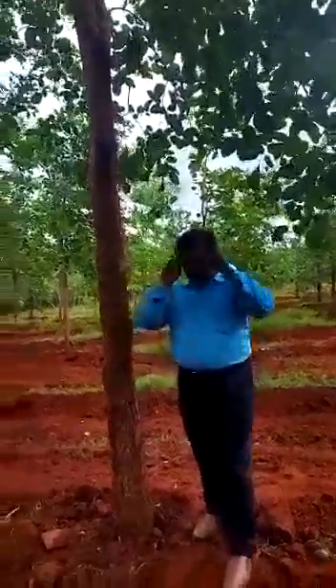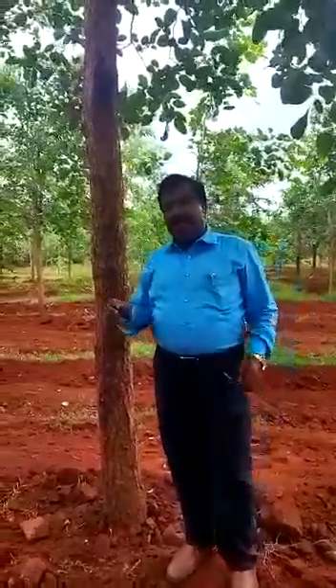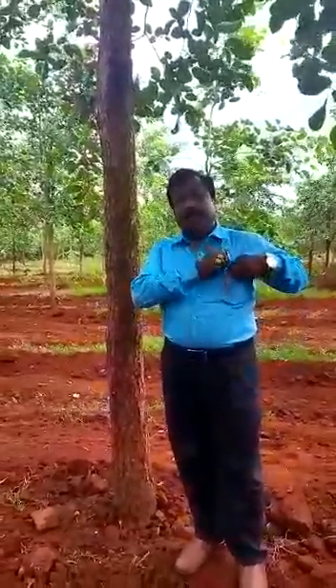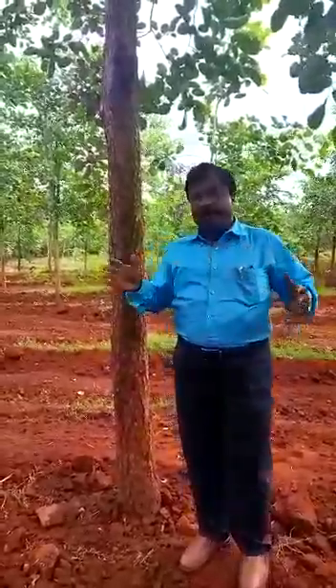Good morning friends. This is Krishnapuram, situated in Nellore district. Previously, I released a video about our venture around one and a half years before. This is a prime location for Red Sandalwood plantation.